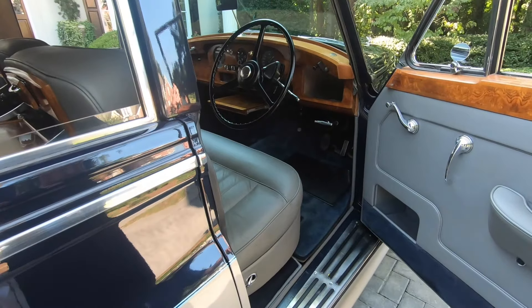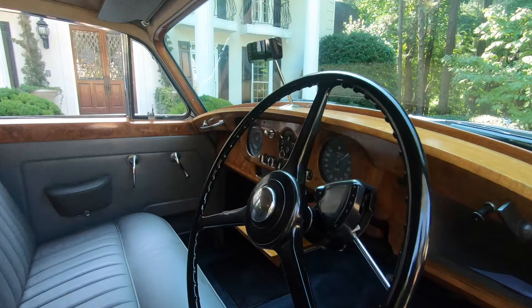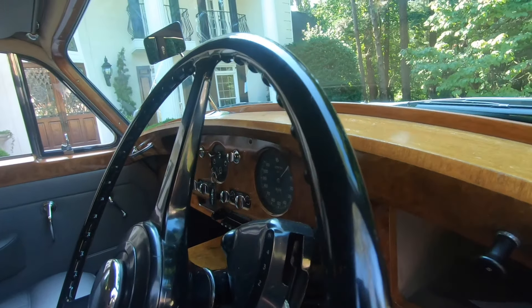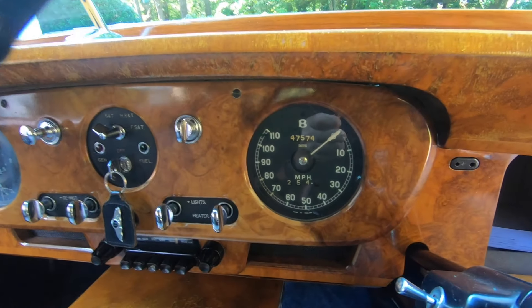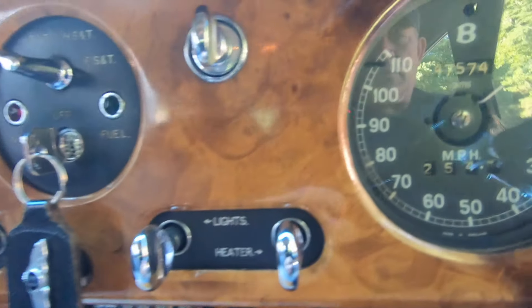All of the numbers are matching. We have the original build sheet and chassis card on the Bentley, along with the complete portfolio of maintenance from new. It's been owned by three owners from new. It has 47,000 original, fully documented miles.